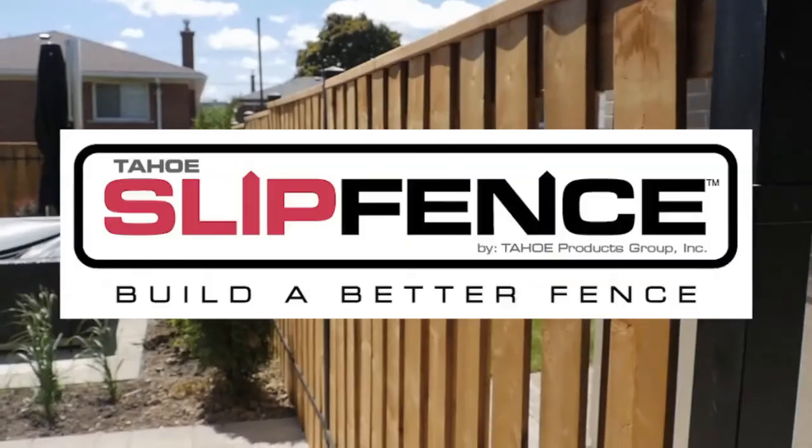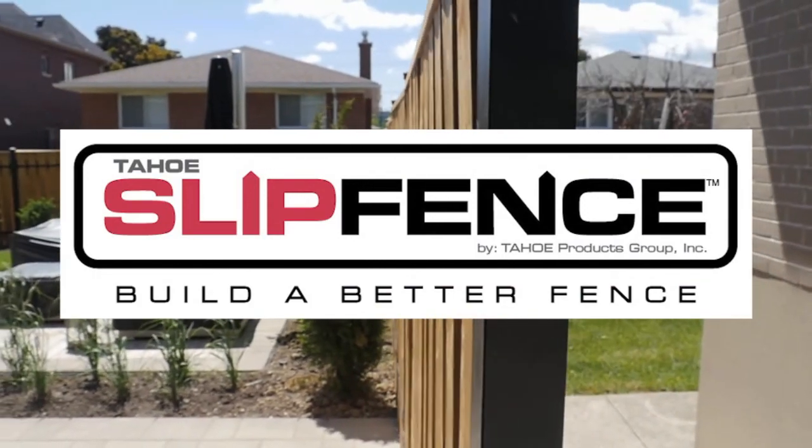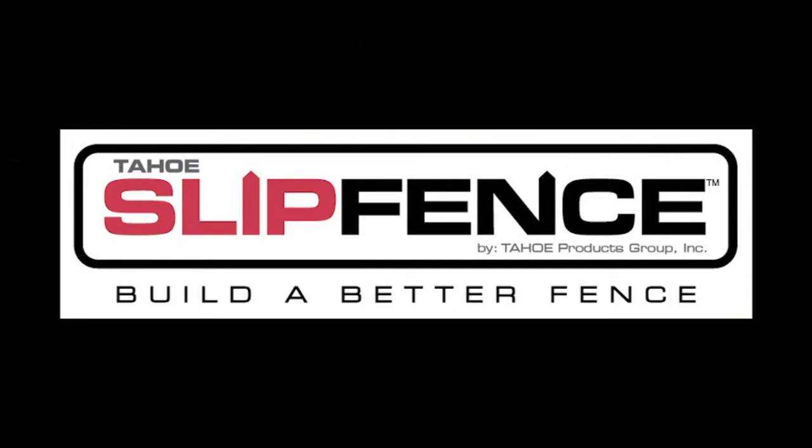Thank you for listening to our story, and thank you for your support. Tahoe Slip Fence — the warmth and privacy of a wood fence, with the strength and endurance of an aluminum fence. Build a better fence, the Tahoe Slip Fence.